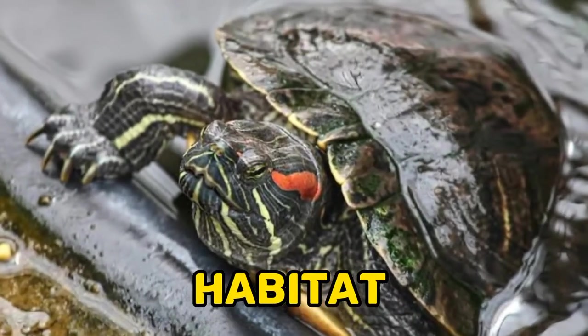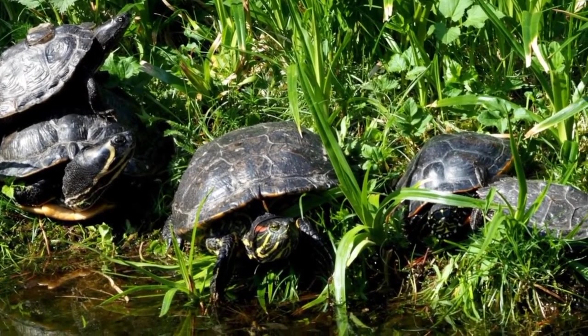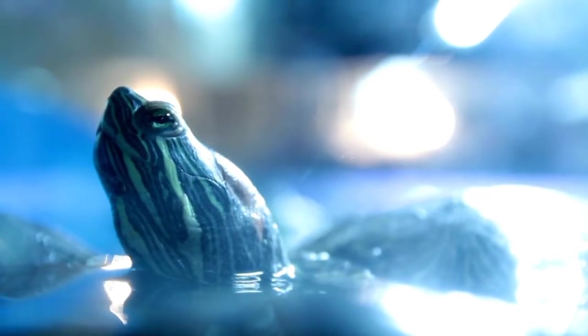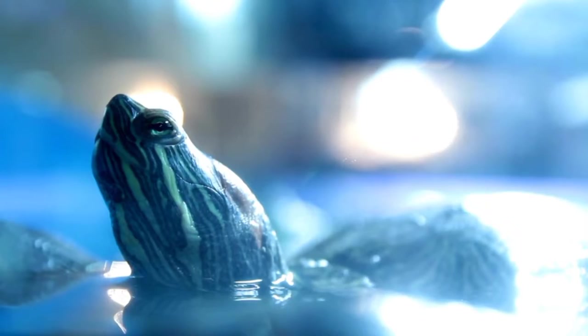Two, habitat: Red-eared sliders are native to the southeastern United States, but they can now be found in many parts of the world due to the pet trade. They prefer slow-moving or still bodies of water, such as ponds, lakes, and rivers.